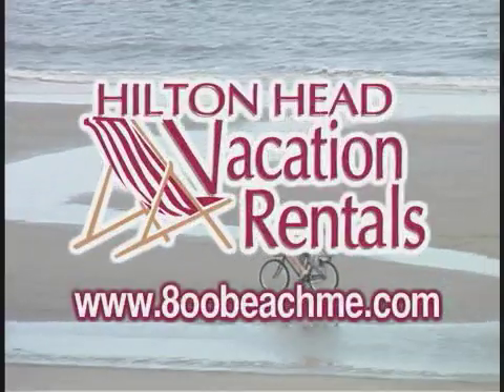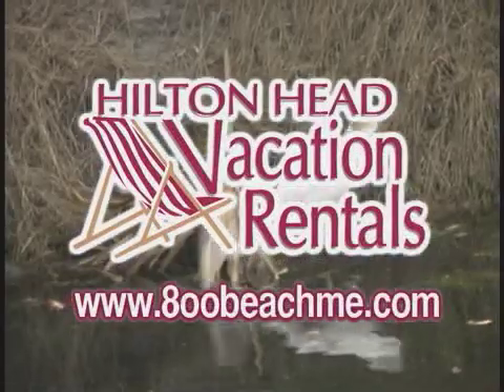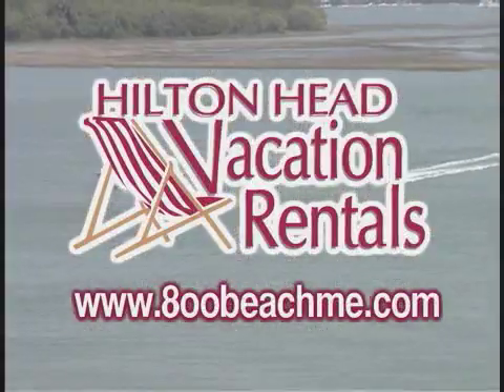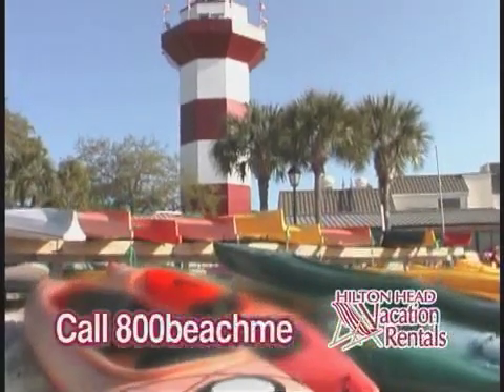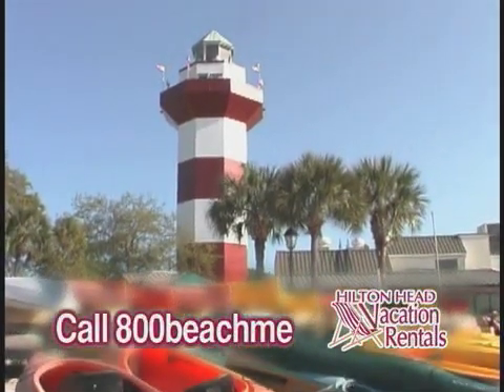Remember, Hilton Head Vacation Rentals — they're your vacation experts on the best island in the southeast. So get to the beach! Call us at 800-BEACH-ME. Let your vacation begin.